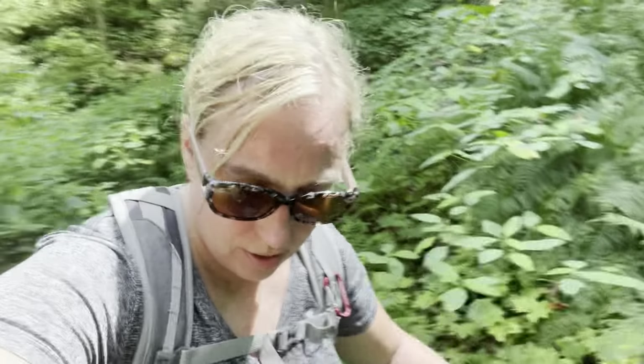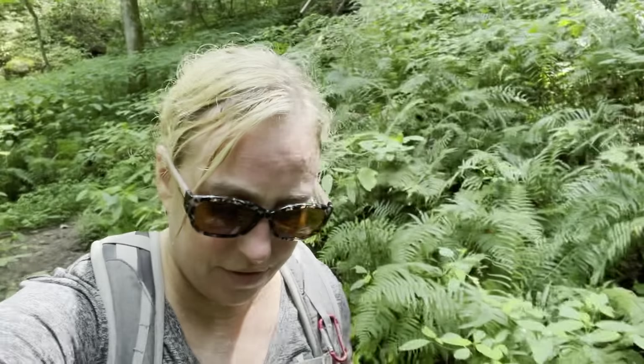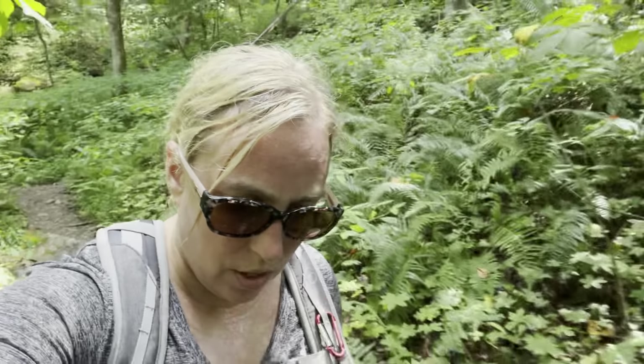We just came down a lot of basically mud and rocks. There's a rope to hold onto the whole time, but it's super slippery. A lot of us kind of slipped — definitely steep. You want to be careful coming down that. But now we're coming to the waterfall.